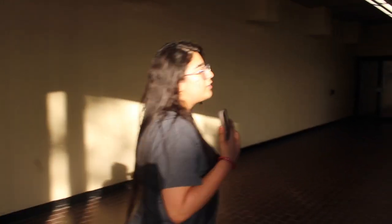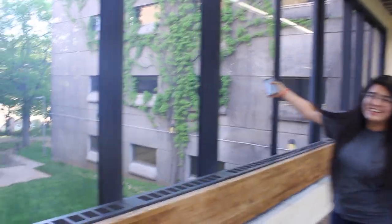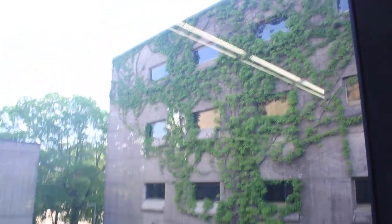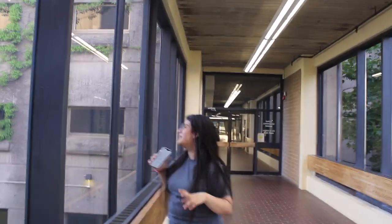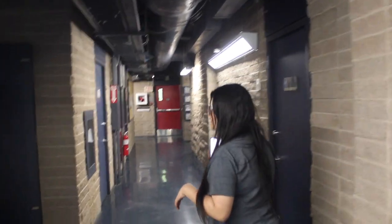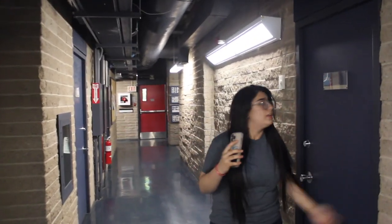Now we are going to enter level three, which houses Psychology, Neuroscience, and Oceanography. If you're a Stranger Things fan, take a look on my right — back in winter when there were no leaves, it looked very much like Stranger Things. This is where the classes for Earth and Environmental Sciences take place. These are all the classrooms.